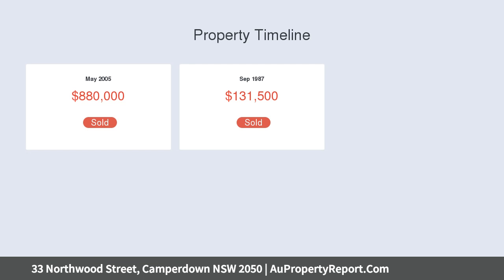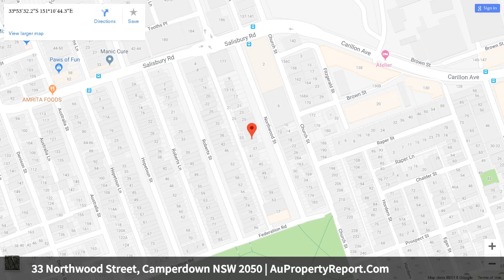This home's location is just the start of its appeal, offering a stunning streetscape, immaculate contemporary interiors and an expansive courtyard with plunge pool. This three bedroom, two bathroom home ticks all the boxes.